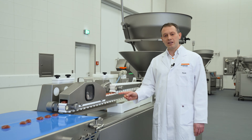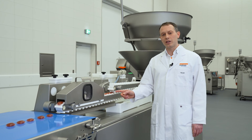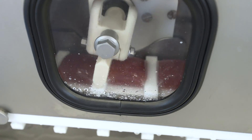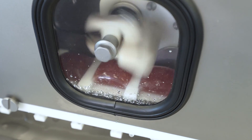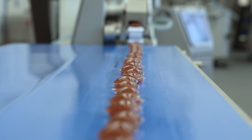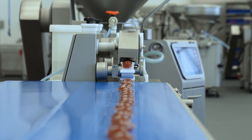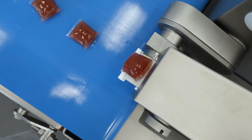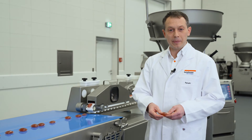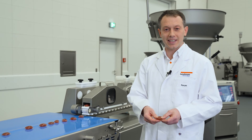At that point here we have a coherent chain of all those portions. As a last step, the cutting unit separates the endless chain into individual portions. And here you can see the final result: liquid and pasty products filled and packed in alginate casing.